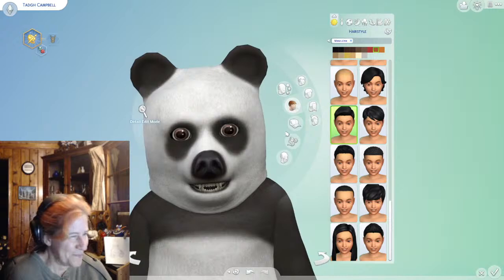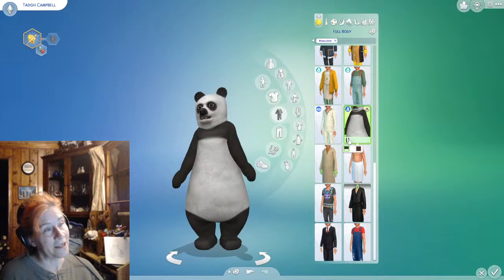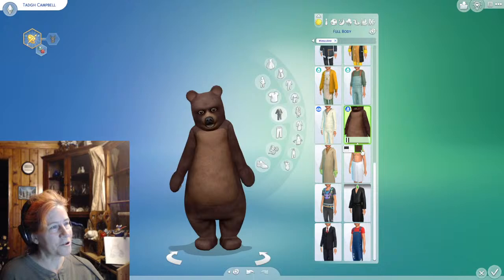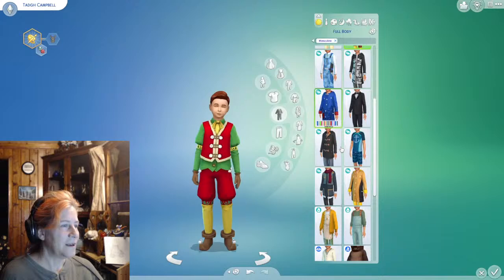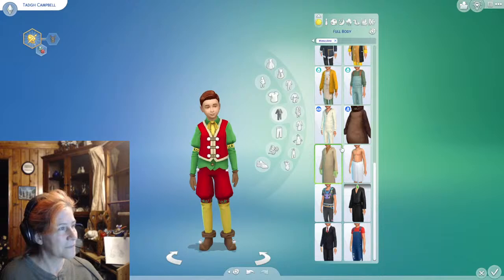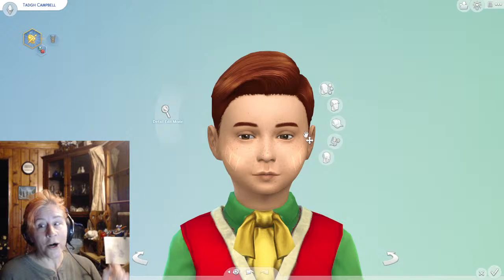Glasses or no glasses? Also, I guess we need to pull him out of this outfit that I stuck him in — I put him in this because it was hilarious. You can have your child dress up as a panda bear and it's quite amusing. You can also dress your child up as like whatever this is. And if I had more packs you could do all sorts of more things, but that's what I've got as far as the packs. Alright, anyway, back to his face here.